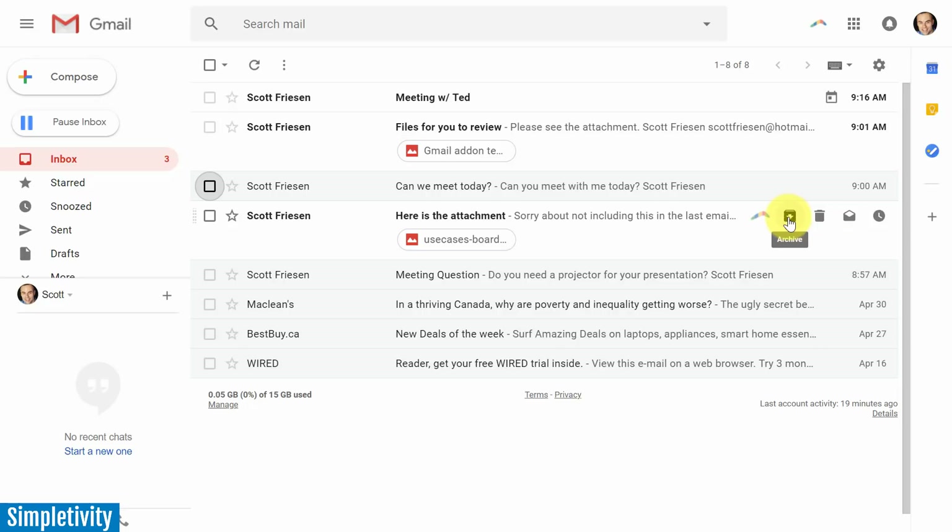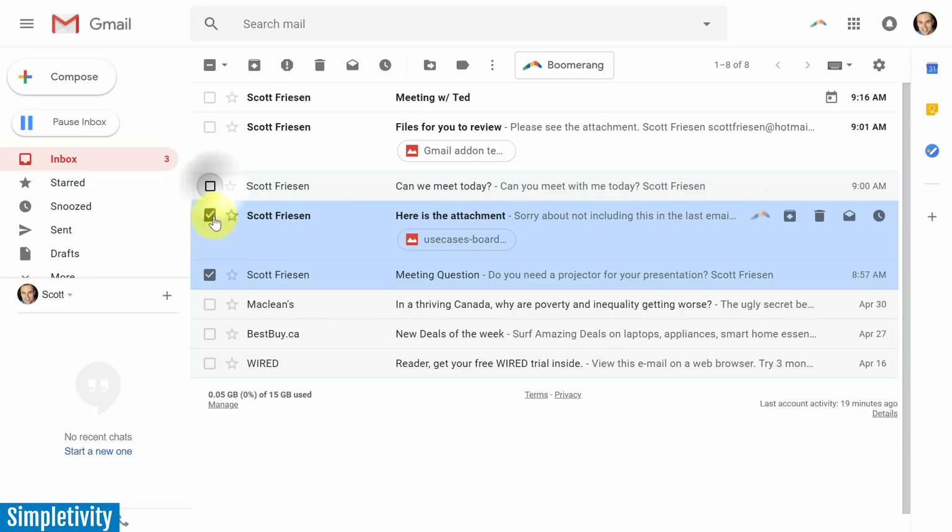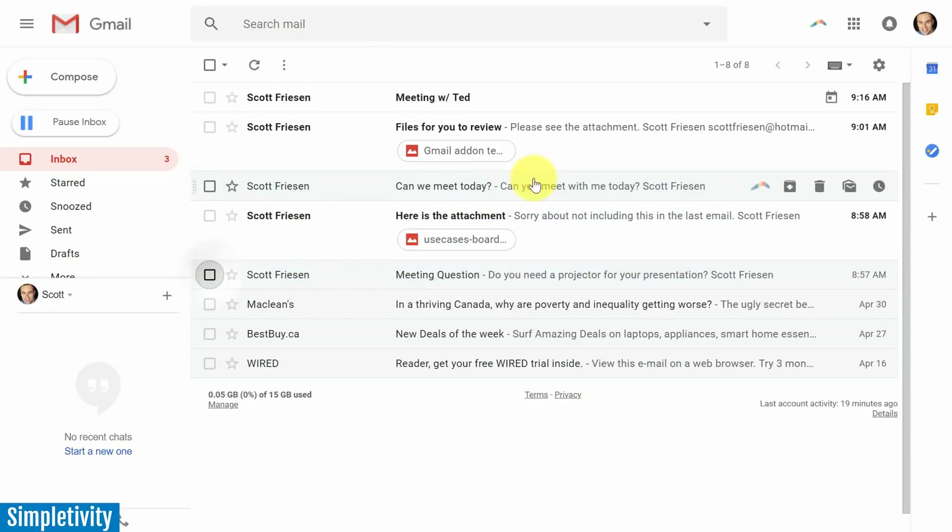If you want to perform actions on multiple messages you still need to use the checkbox and the action icons at the top. I do like the color scheme — it's very evident which messages are checkmarked, shown in blue, and I like the high contrast they've added here as well.